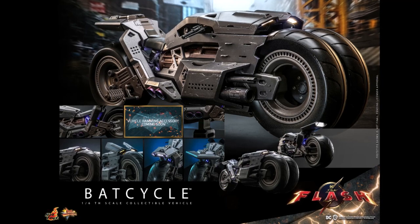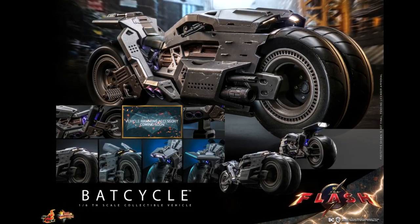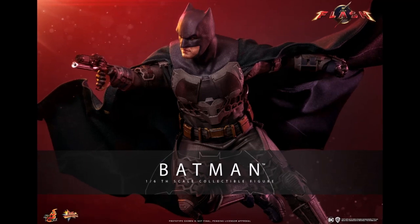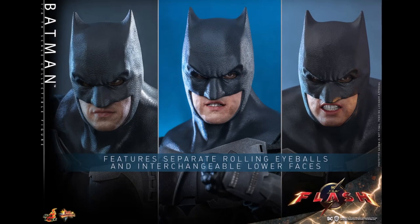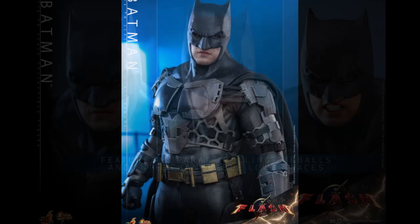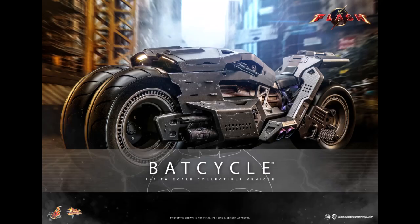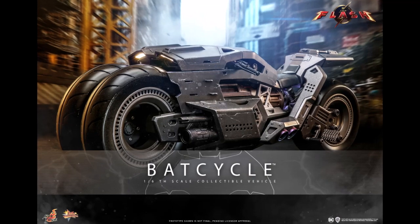Hot Toys has these scheduled to be released between the third and fourth quarters of 2024. Both releases are separate — you can get Batman by himself. They're calling it the Flash Batman six-scale figure, whereas the Michael Keaton Batman '89 version is called the Meraton suit Batman, so that one has a name, while the Ben Affleck one is just called the Flash Batman six-scale figure.